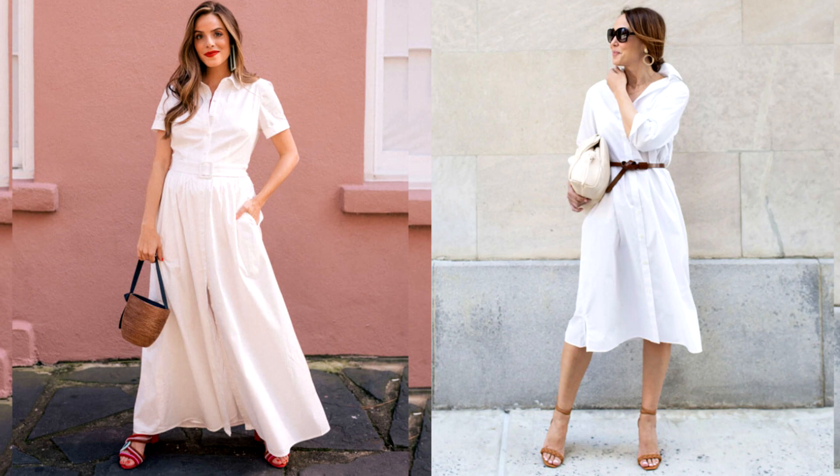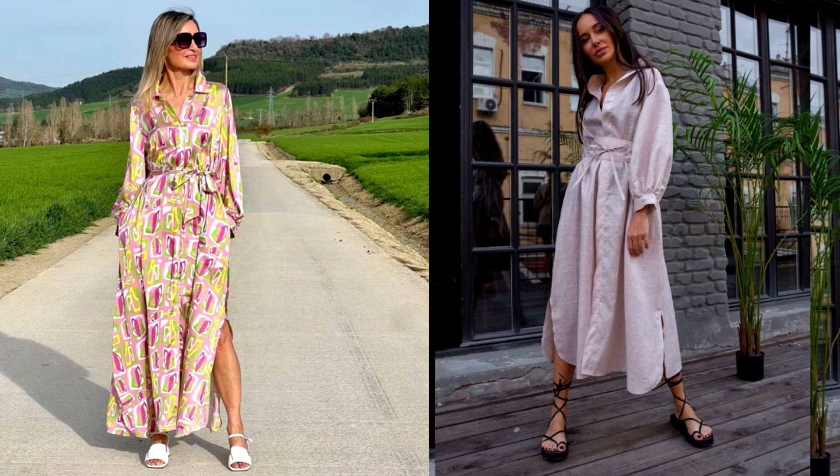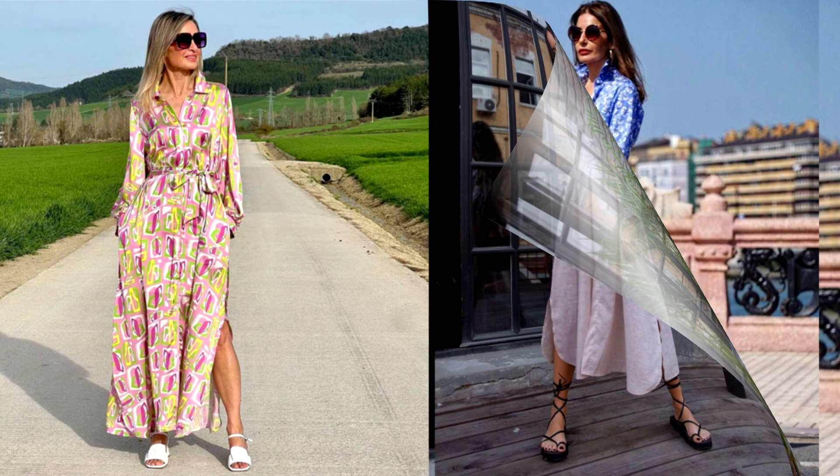A shirt dress can easily fit into a relaxed casual style — it is enough to complement the outfit with comfortable sneakers. The midi or maxi model will add femininity to the ensemble, and the pastel color will favorably emphasize a noble tan. A printed shirt dress refreshes a woman's appearance, making her look beautiful and sophisticated. Checked and striped products are especially popular, and dresses with polka dots and geometric, animalistic and floral patterns are also relevant. A printed dress will add a touch of playfulness and fun to your summer wardrobe.